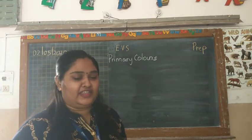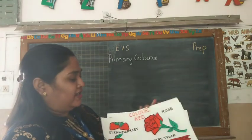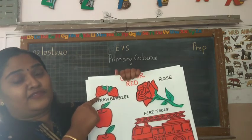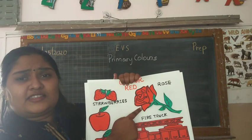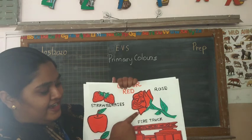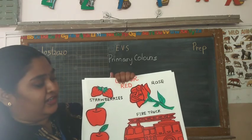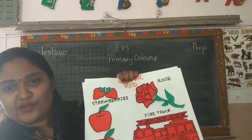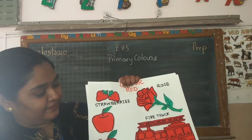Now in this rhyme we also came across the colour red. See these red colour objects. Which fruit is this? Strawberry. Yes, the colour of strawberry is red. And which flower is this? It is a rose. What is the colour of rose? Red. And what is this? A fire truck. And the colour of fire truck is red. And what are these crunchy crunchy fruits? Apples. And what is the colour of apples? Red.